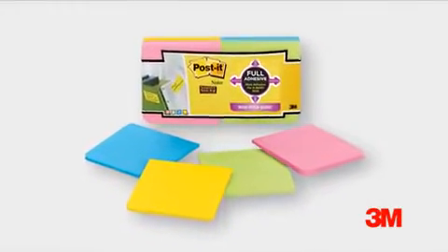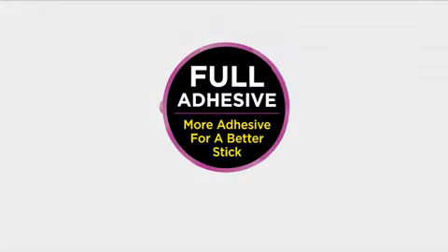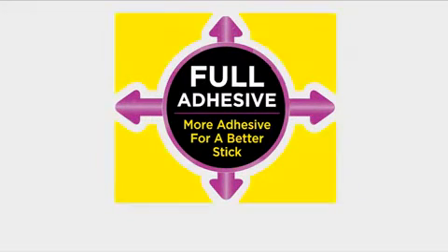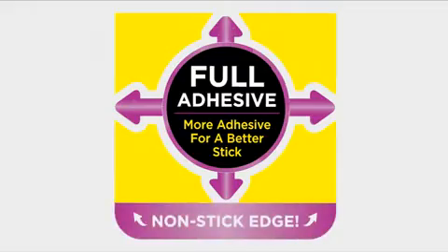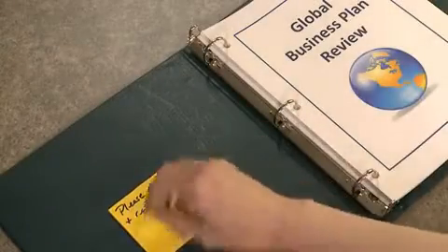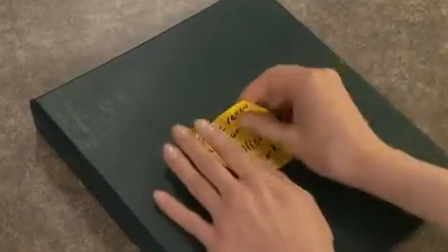Post-It Super Sticky Full Adhesive Notes have a larger adhesive area that holds stronger and longer than original Post-It Notes, yet removes cleanly. Notes have rounded corners for fast, easy sheet removal and stick securely when you need your message to get through.